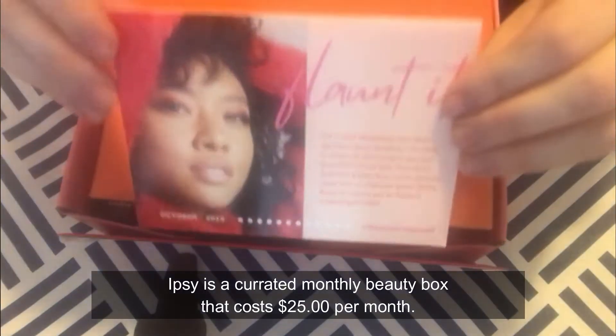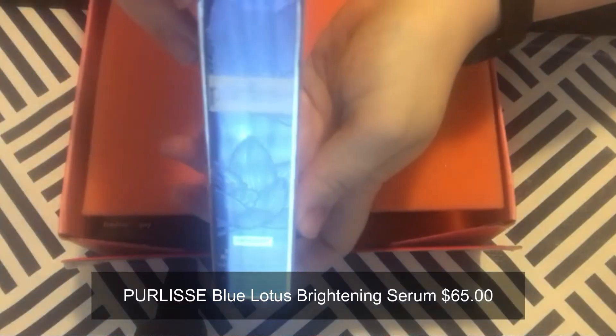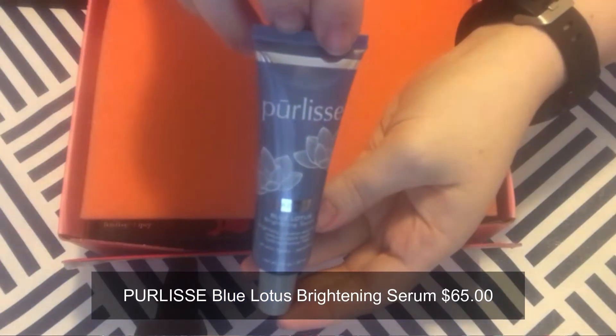Let's get into the Ipsy box. The first thing we pull out is the card with the theme, and inside it shows the products, information, and pricing. The first item out of the Ipsy box is the Pearlis Blue Lotus Brightening Serum. The antioxidant-rich, lightweight serum uses a powerhouse of nine plant extracts to nurture, brighten, hydrate, and repair your skin without irritation or redness, and the hydroquinone-free formula gently fades discoloration too. It's clear, doesn't seem to have a smell, and there's not much more to say about it at first look.